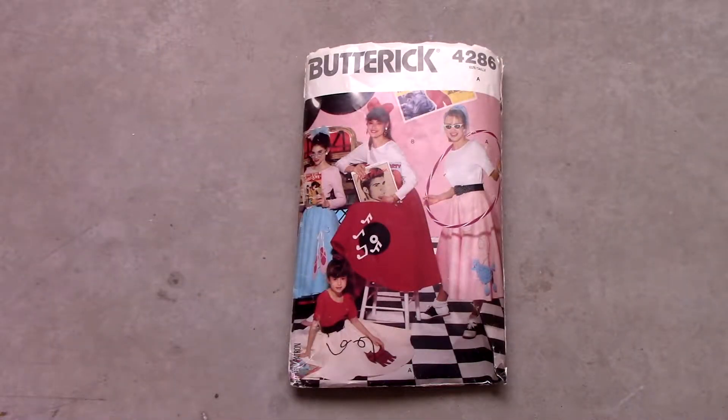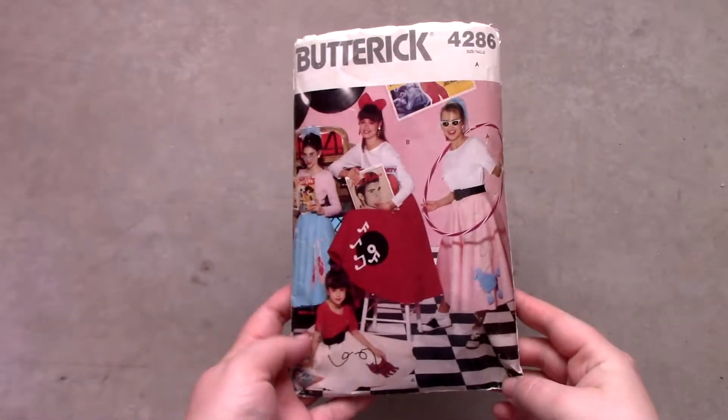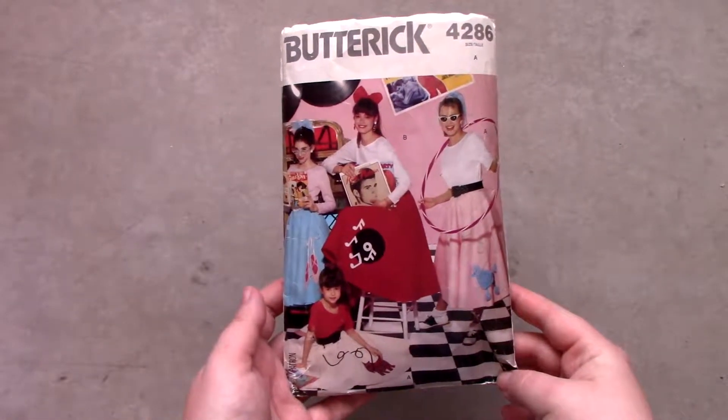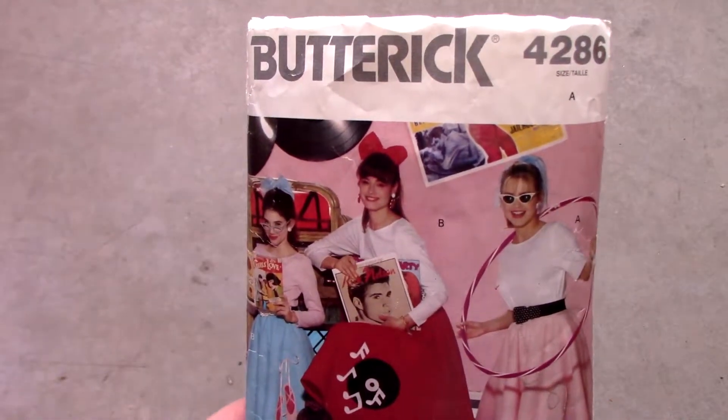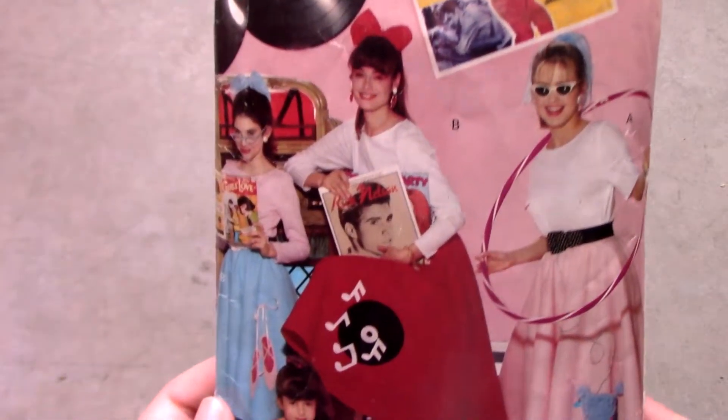The next pattern is Butterick pattern number 4286. It is a children's pattern for 1950s style poodle skirts. It's super cute, and I hope to use it one day to make someone a poodle skirt.